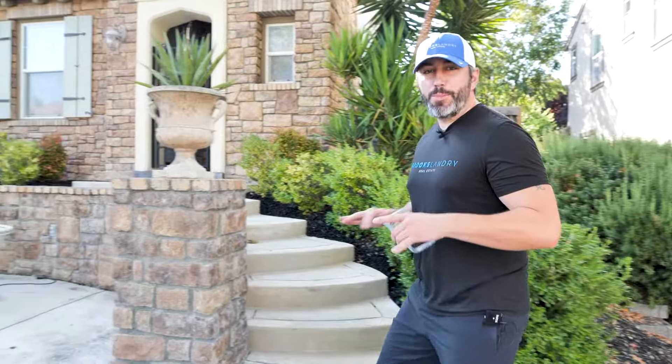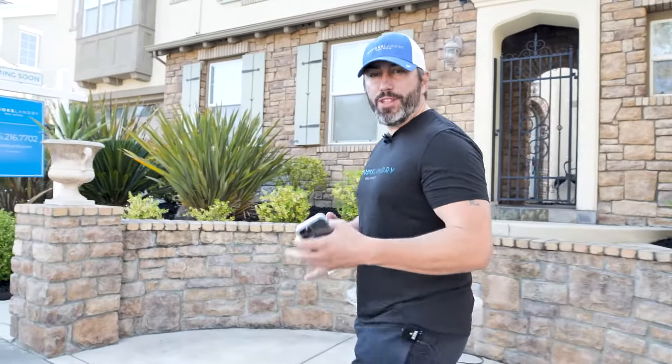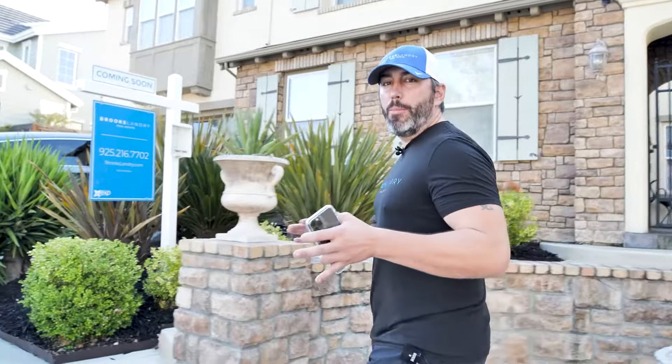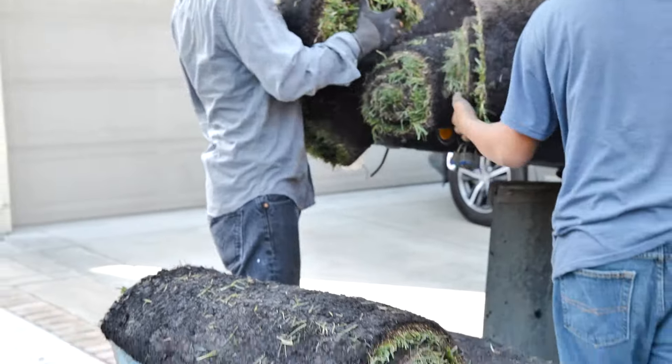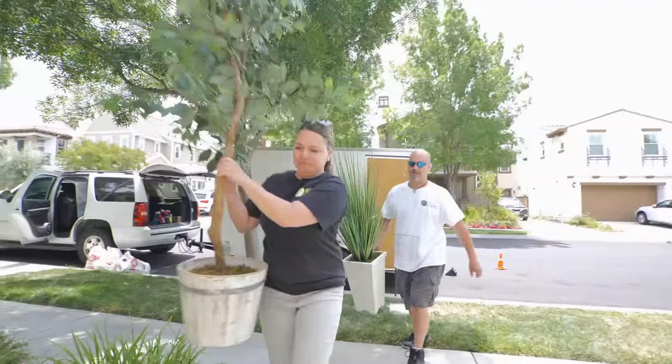Almost 70% of the homes that I list per year come to us via referral, whether it be past clients referring friends and family, or industry network professionals sending out business out of state. One of the ways that we build value is our prep-to-sell program — every home that we list, we stage, paint, clean, landscape, and prep at no cost to our clients.